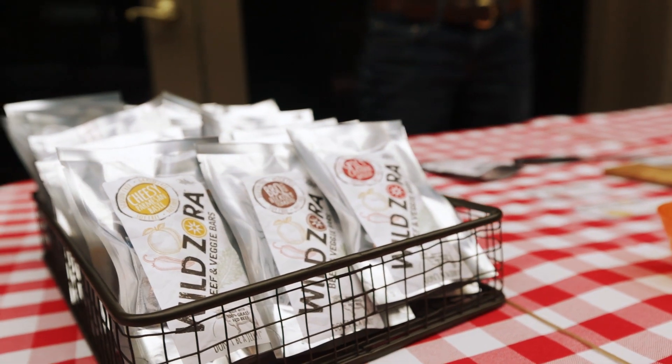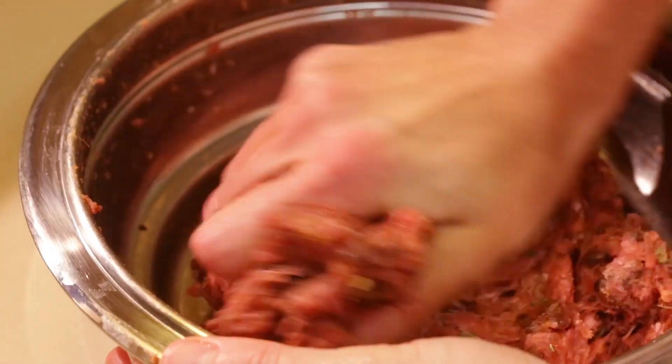We make our bars in our own USDA certified commercial kitchen in Loveland, Colorado, where a federal inspector comes every day to make sure we make them safely.